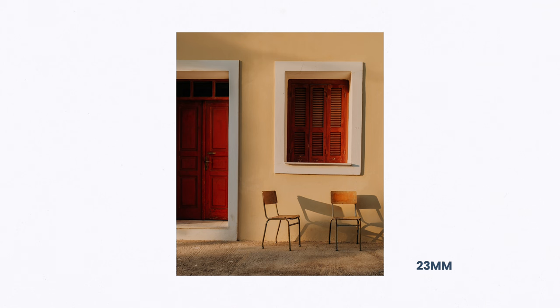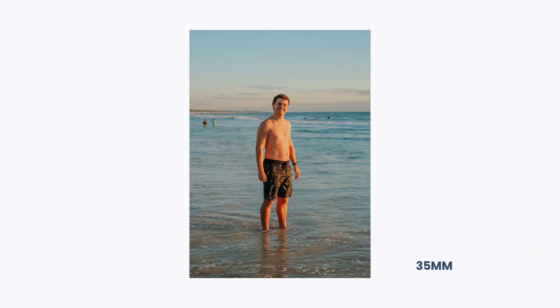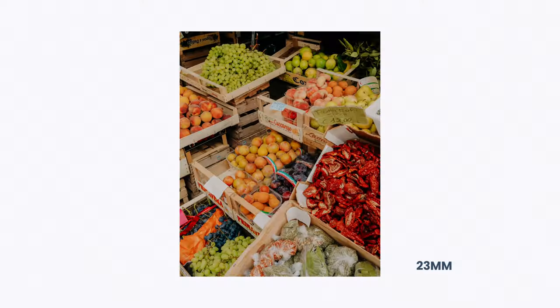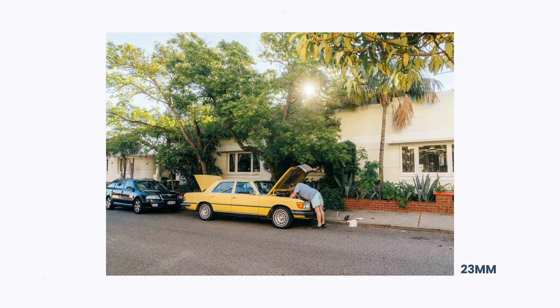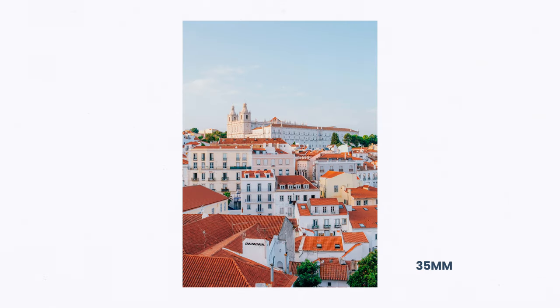I'm going to start with the similarities of these two lenses, because both of them do share quite a lot of technical pros. In terms of image quality, both of these lenses have produced incredibly sharp and well-defined images. At their price point, they are the most valuable Fujifilm lenses you can get right now. Especially when you compare these two prime lenses to other camera brands like Sony and Canon, it's really difficult to find a high-performing Sony lens at this focal length that produces the types of images these can. All of the photos you're seeing right now were shot on these two lenses with my Fujifilm X-E4, producing incredible images all the way from f2 up to f7.